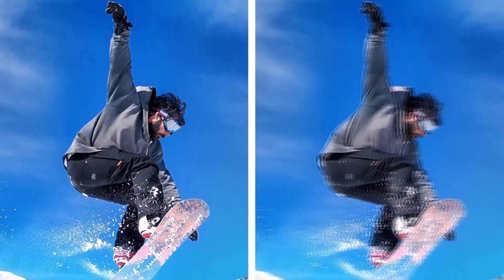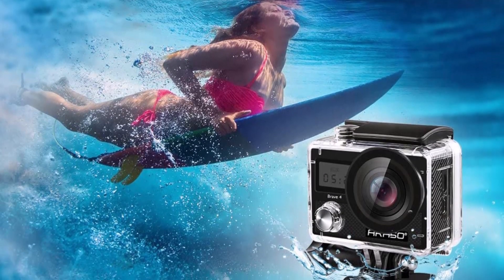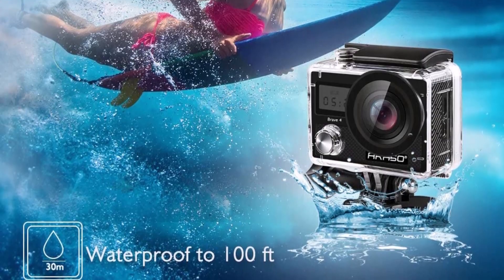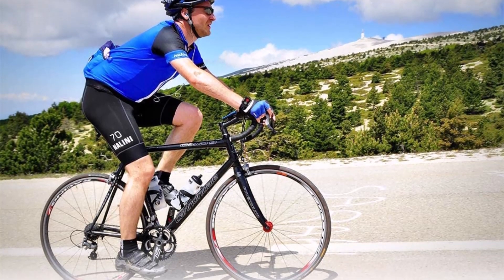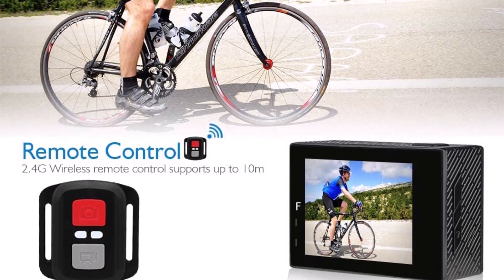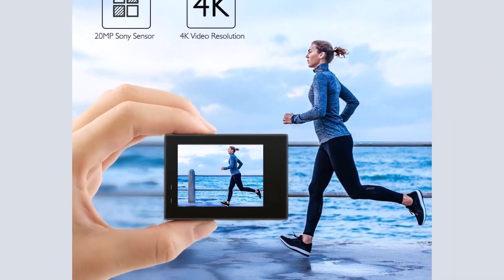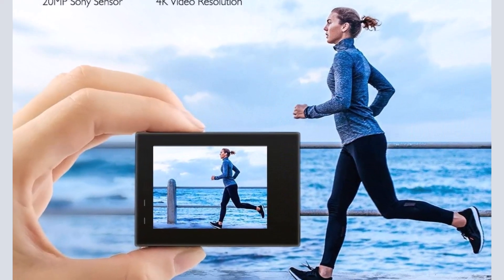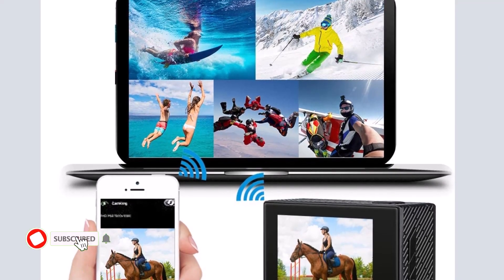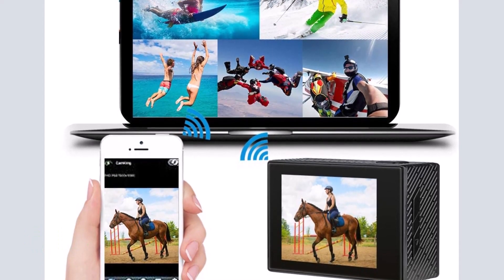The free software makes it simpler to share and edit films taken with the action camera — just connect using the app downloaded to your phone or tablet. The maximum Wi-Fi signal range is 10 meters, and it can also connect to a television via the HDMI port. You may dive below 30 meters after placing your action camera inside the waterproof cover. Two 1050mAh rechargeable batteries are included with this underwater camera, making it perfect for swimming, surfing, diving, and other water sports.